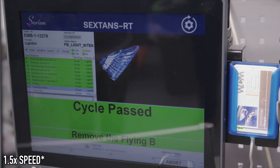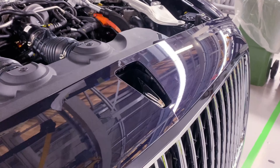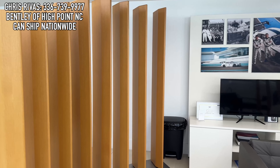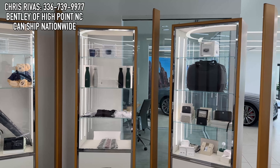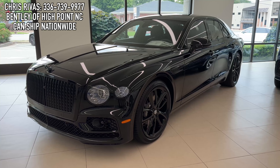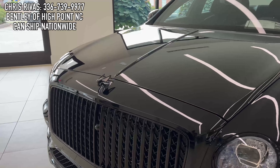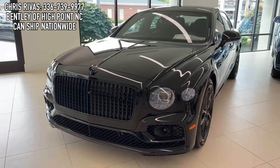Nowadays Benzes and Porsches are pushing $200,000 for their top models, so I still feel like the new Bentleys are good value for money, all things considered. That about does it for my review of the Flying Spur. Special thank you again to Bentley of High Point, North Carolina for providing me with this opportunity. I'm going to have Chris Rivas and his information on the screen. This dealership also has a brand-new Flying Spur Edition 8 in their showroom, and a 2018 Flying Spur for under $100,000. If you want to custom order a Bentley, they are able to do that and ship nationwide.